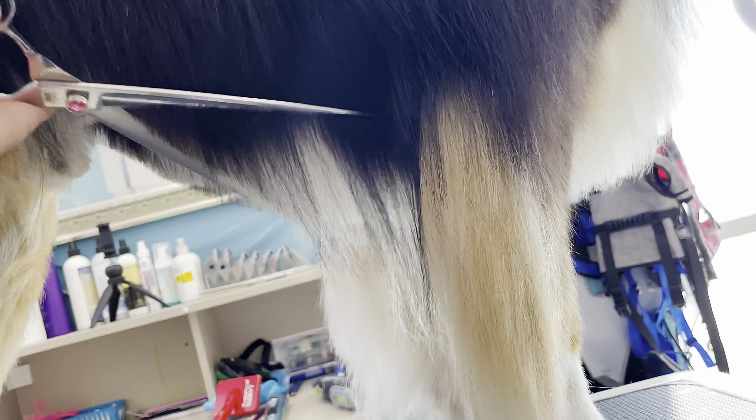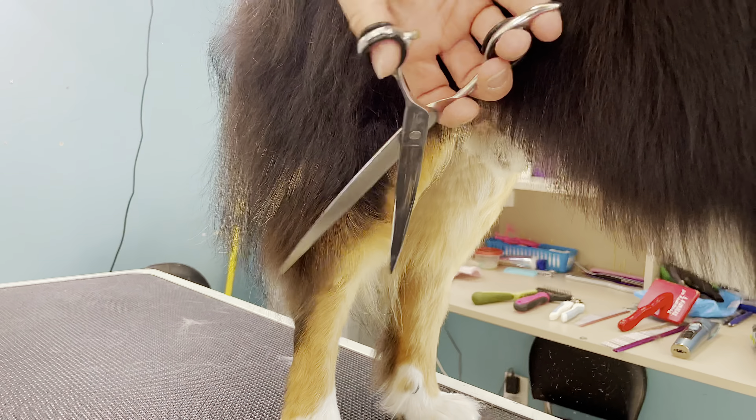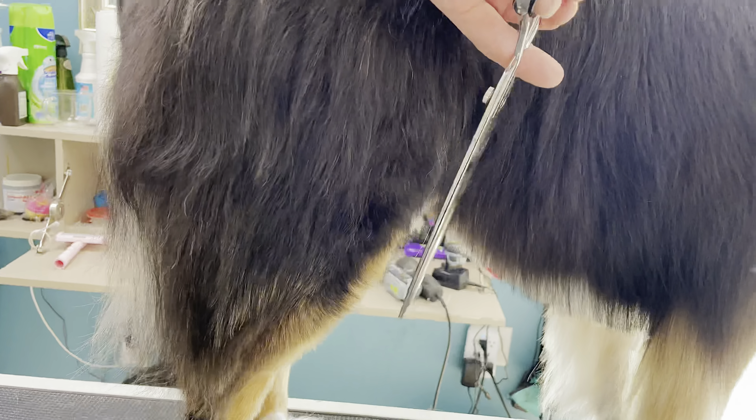I am using my straight long shears to scissor Duke up all over, giving him a nice short cut to keep the spring debris from getting into his coat.